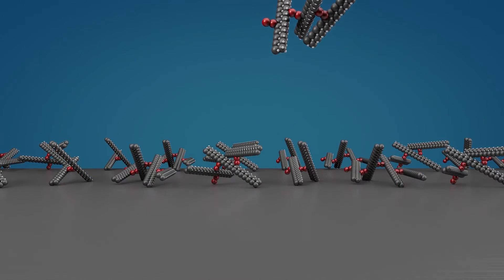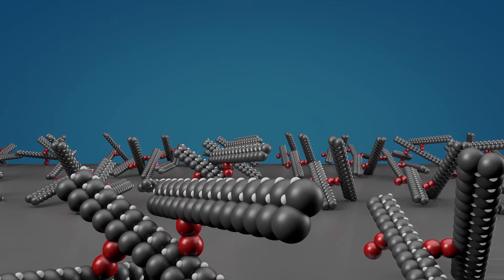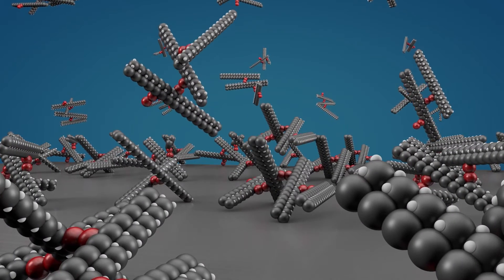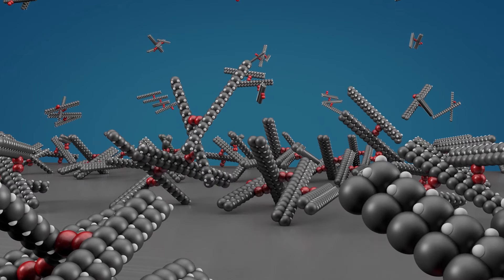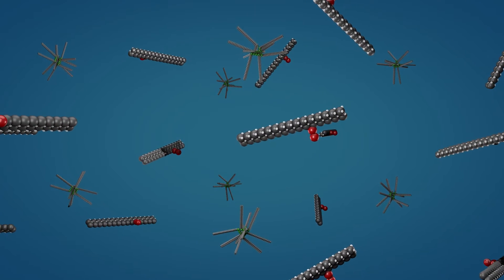This mass then sticks to hot metal parts, such as the piston, forming a deposit as shown. It can also combine with the lead particles to form sludge. Once there are free monomers present, deposits and sludge follow.